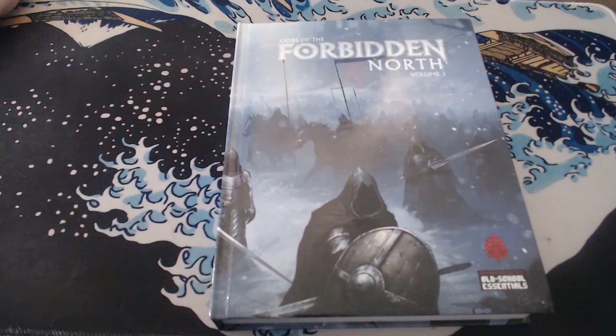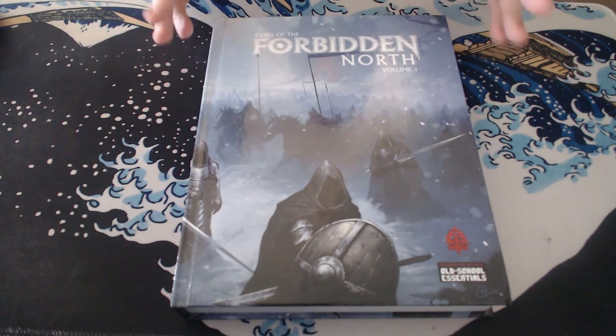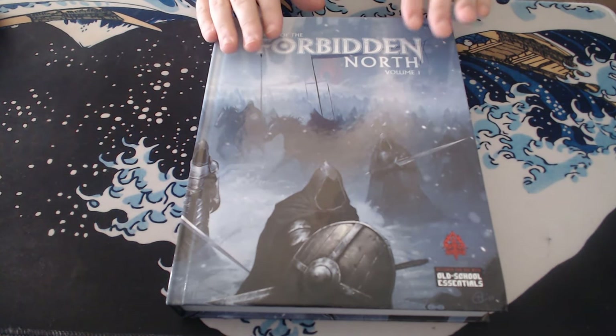Hey guys, welcome back to this series where I go through random RPG products that I have and give them a quick flip through and review. In this one I have a physical copy today, and this is something I just got. Gods of the Forbidden North, Volume One.